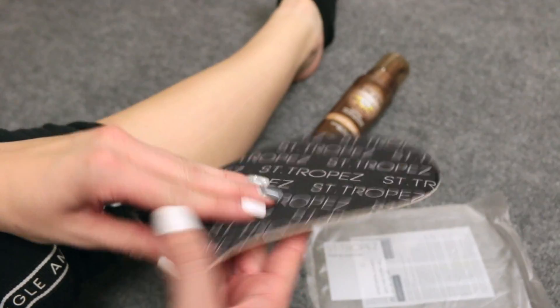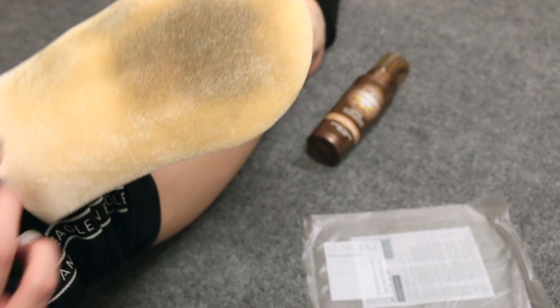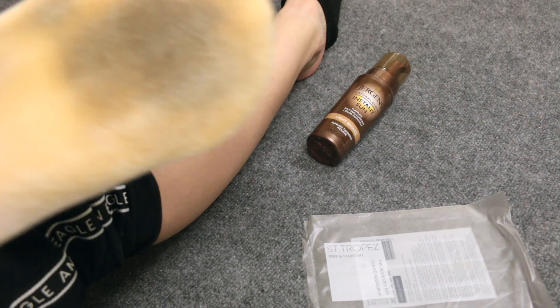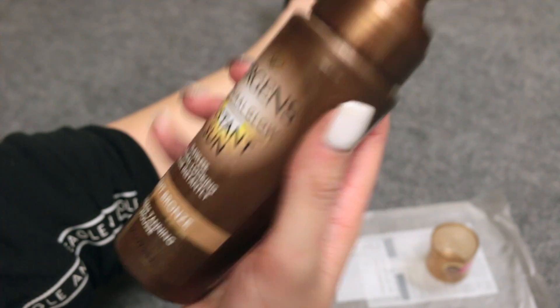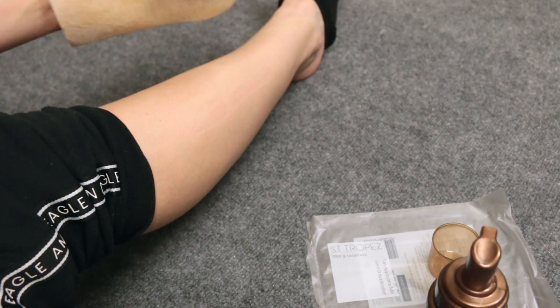I started by just moisturizing — I put lotion on my skin first — and then I'm using a tanning mitt and applying the tanning mousse onto my skin.